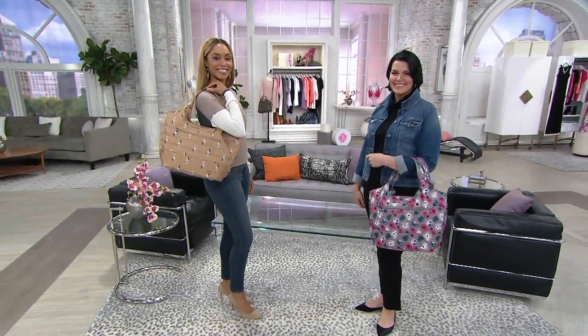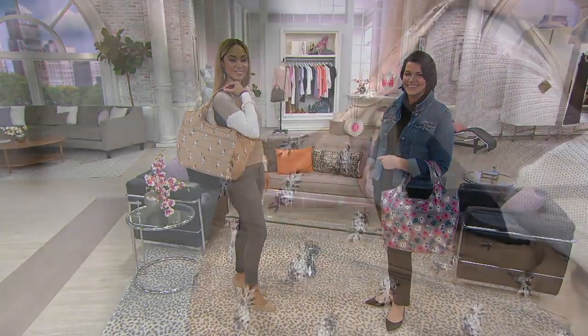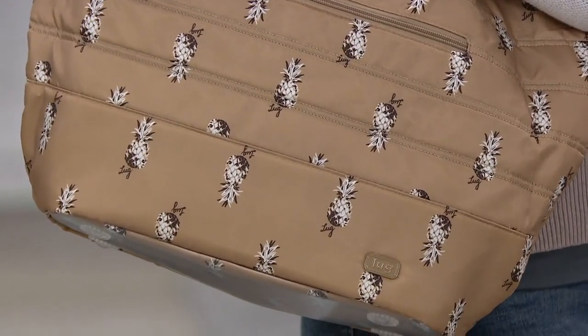You can fit everything. If you are like me and when I come to work, not only do I pack a lunch, I bring a spare pair of shoes. I then also have a full size wallet, a water bottle. Did I mention snacks? Because I always have snacks.